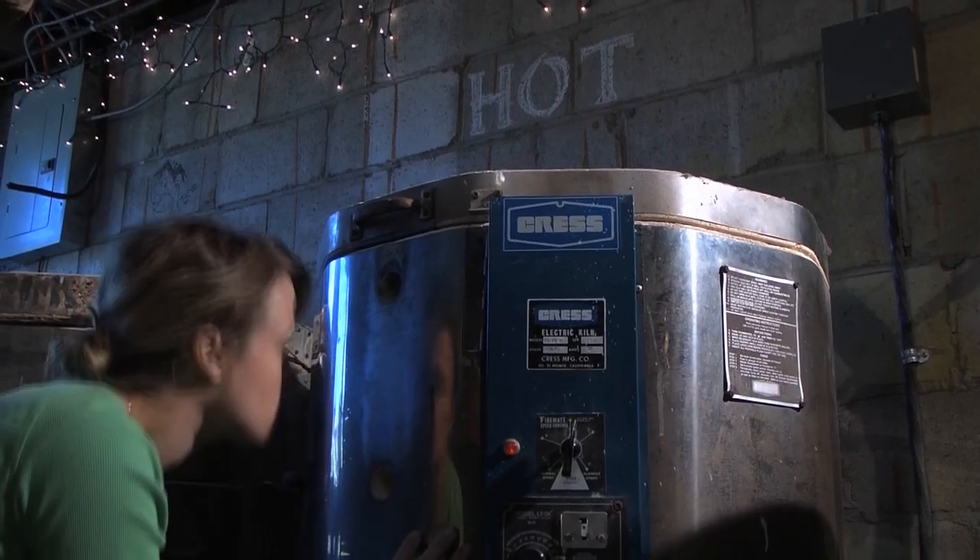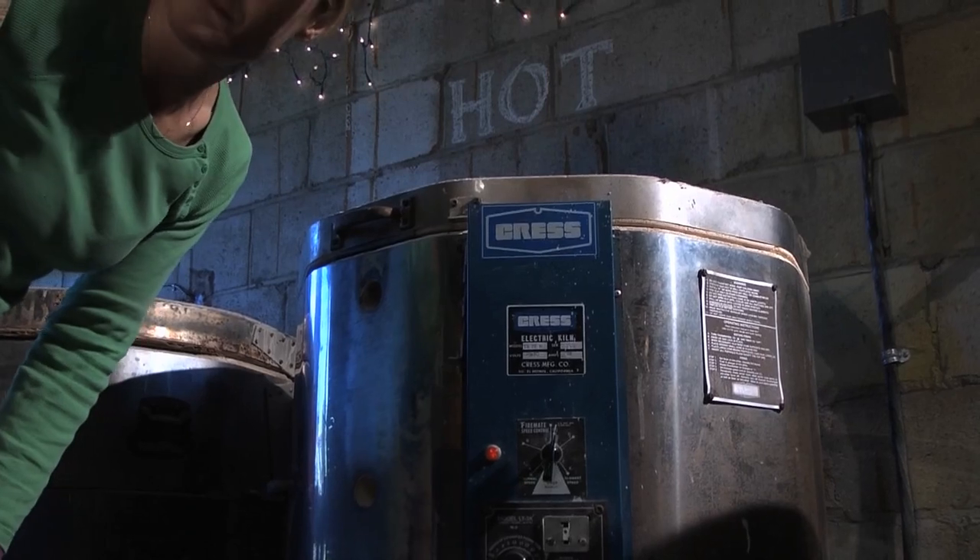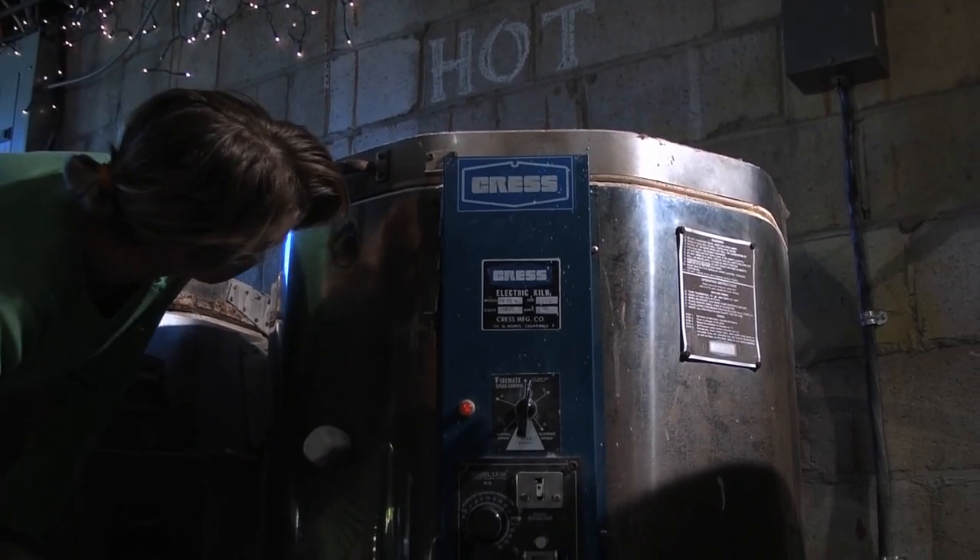I really want people to look at the tile I make on the walls and just not even be able to resist the urge to touch it.